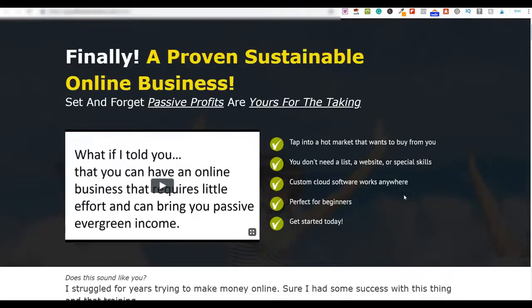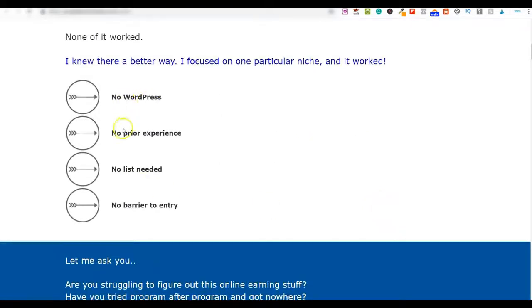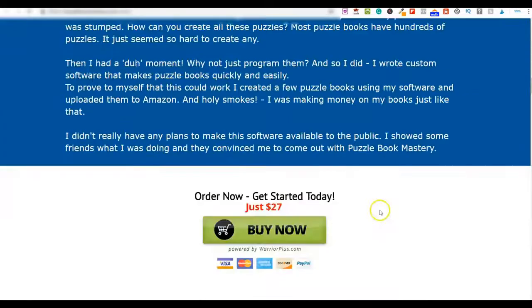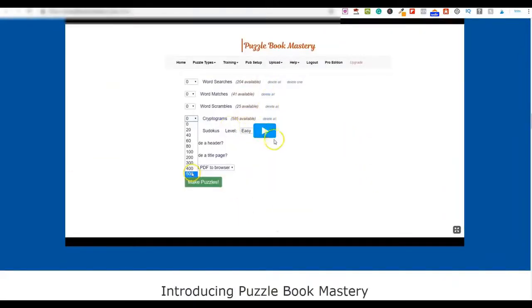You don't need a website, an email list, an autoresponder, or any of the normal things required to make money online. It's perfect for anyone, whether you're a beginner or experienced. The sales page highlights: no WordPress, no prior experience, no list, no barrier to entry. It shows the types of puzzles you'll make, shows you inside the software, and demonstrates how quickly you can create a 500-page cryptogram book — it literally takes minutes.